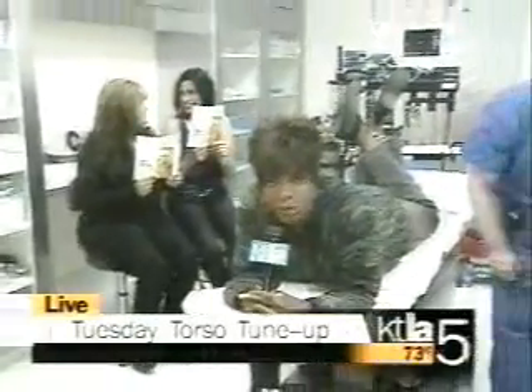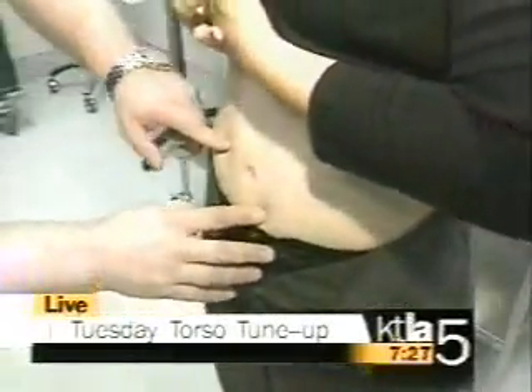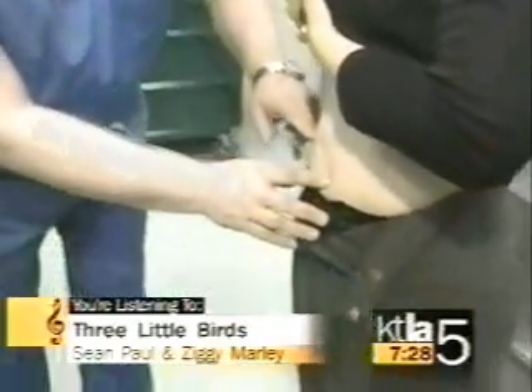We're going to tell you about something new they do. It's called the Rodeo Drive Belly Button — a most unique kind of tummy tuck. We'll show you how this works and find out if you might need one. A lot better than doing crunches. We'll explain when we come back after this commercial break.